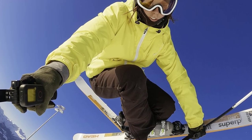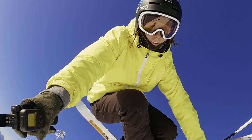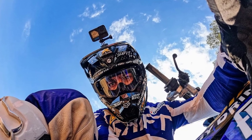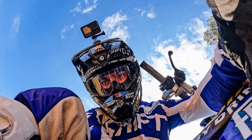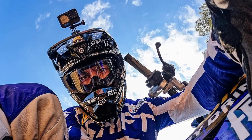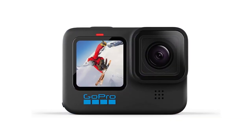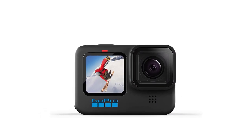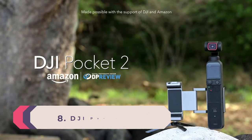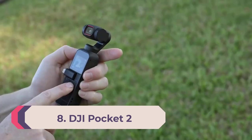Although GoPro has since released the Hero 11 Black and the Hero 12 Black, both of which feature 8:7 sensors more tailored towards social media, the Hero 10 is still a great deal. It delivers most of the same features as the Hero 11, including 5K video and fantastic image stabilization, but at a lower price. If you'd like to save even more money, you can go back to older generations like the GoPro Hero 9 Black.